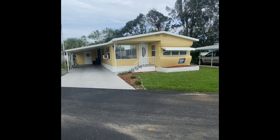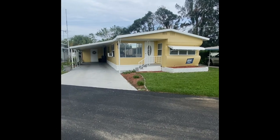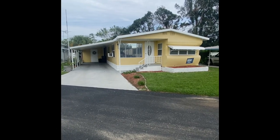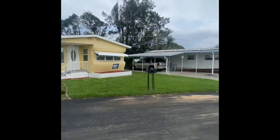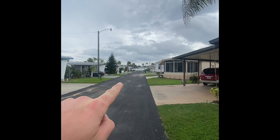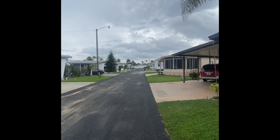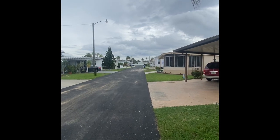Thank you so much for taking a moment out of your busy day to join us on our tour of this beautiful, well-done mobile home in Palm Village Mobile Home Park, Lot D-8. It sits about halfway down on a very quiet street. If you see in the video, the white fence there — just on the other side of that is our beautiful community pool and community center with a ton of social activities.